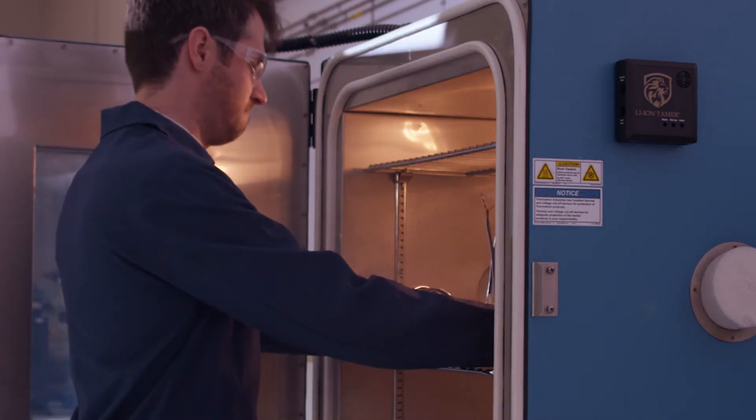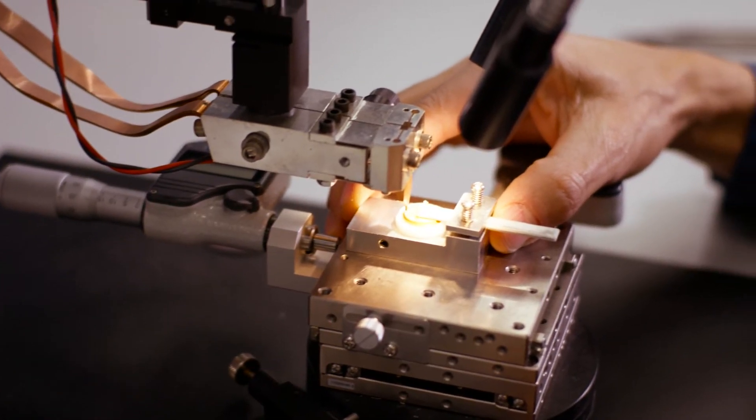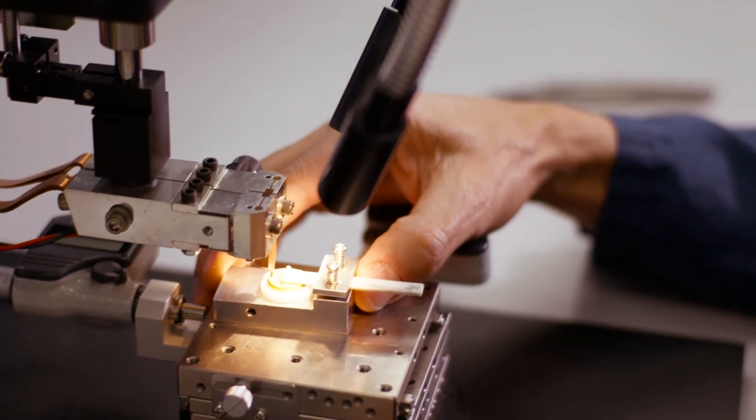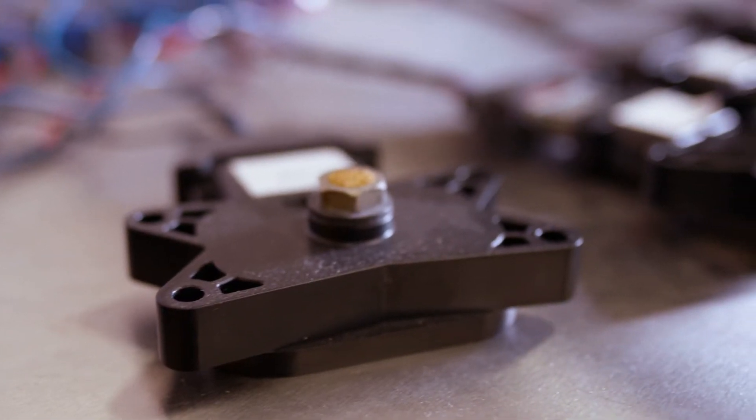That housing can either be mounted on a flange or it can be through-wall mounted if it's going inside of a module or a battery rack. Those points of detection can be distributed throughout the battery system to provide a network of localized gas monitors.